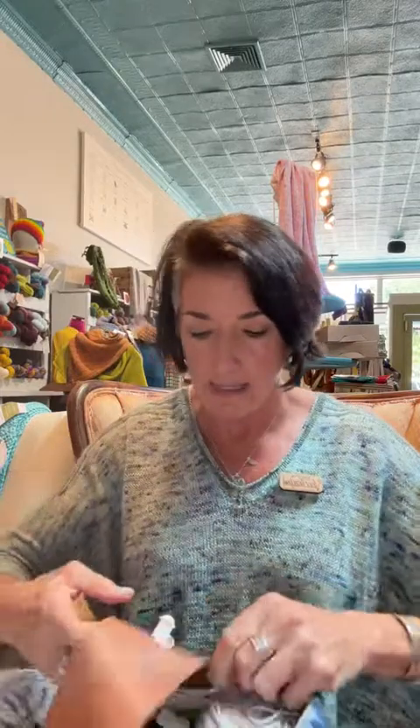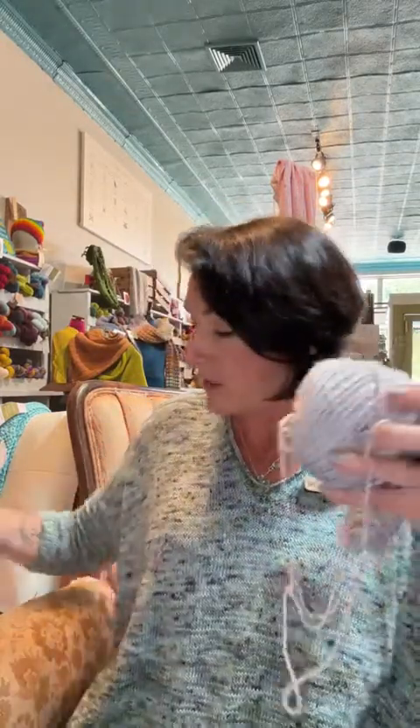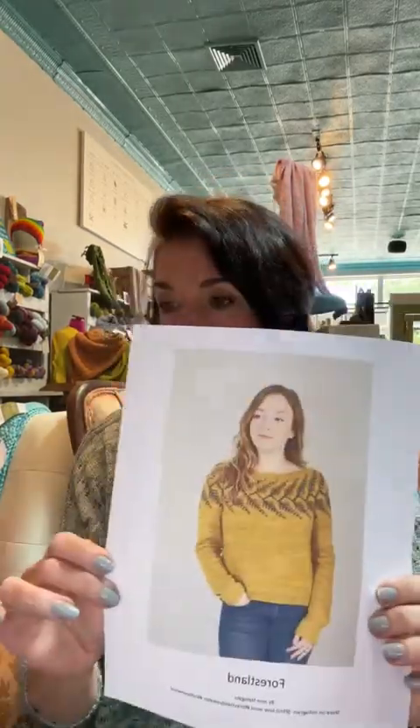I'm doing a colorwork sweater class that starts this week. We're not doing it virtually because it's too hard — I can see my work but couldn't see yours. Some of you may just want to knit along with me. The pattern is called Forestland — it's a colorwork sweater in just two colors, a main color and a contrast, by Jennifer Steingass. I've done a couple of sweaters by her and Cadence has done one too. Her patterns are written very well.